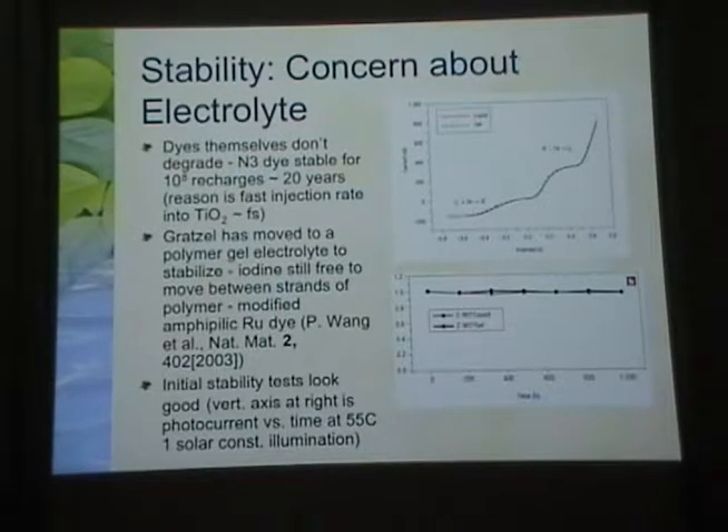A real concern with Grätzel cells is stability, which has more to do with the electrolyte. A silicon-based photovoltaic is completely solid-state and can last 20 to 40 years without intervention. But with a fluid between two glass plates, stability is a worry. There has been a direction toward solid-state Grätzel cells using solid-state electrolytes, or something in between like a polymer gel. This is a promising development from Grätzel himself using a polymer gel electrolyte.